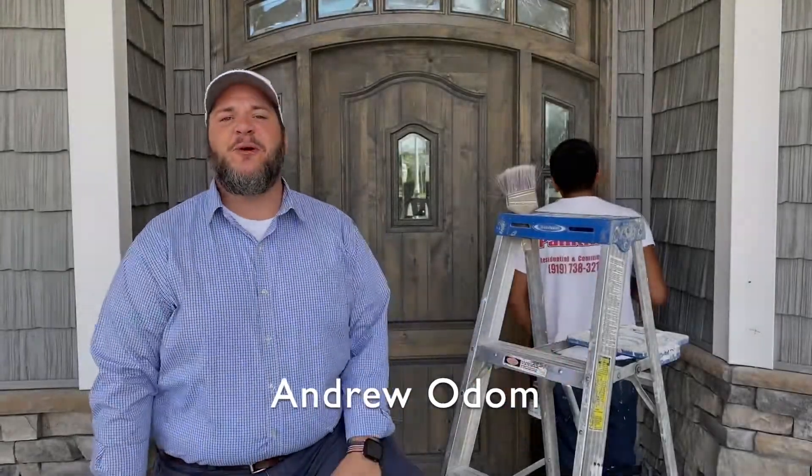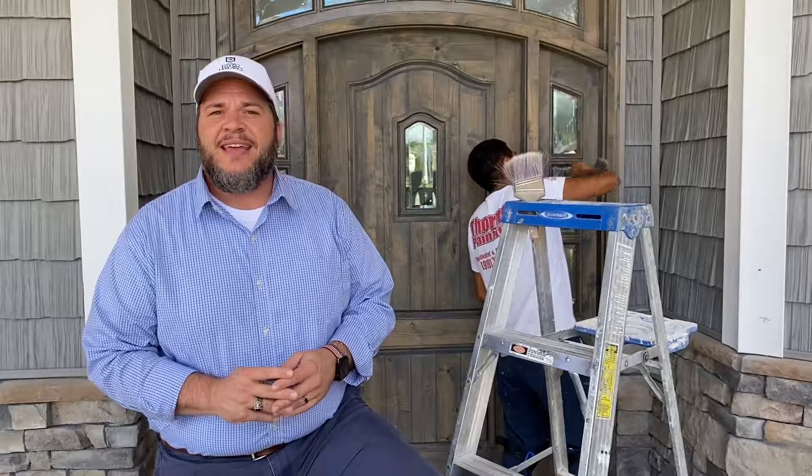Good morning. I'm Andrew Odom, the Custom Home Program Manager at River Landing. This morning I'm at a beautiful 3,300 square foot home being built by Shawn McIntosh of Legacy Homes Inc. It is a tremendous custom home with a lot of great features. Today we're going to go inside, meet with Jenna McIntosh, and talk about some of those custom features that help really turn this house into a home — so come on, join me.